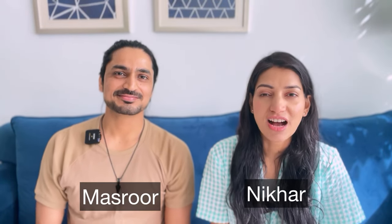Hi guys! So wherever you saw the video, let's get started in today's video.